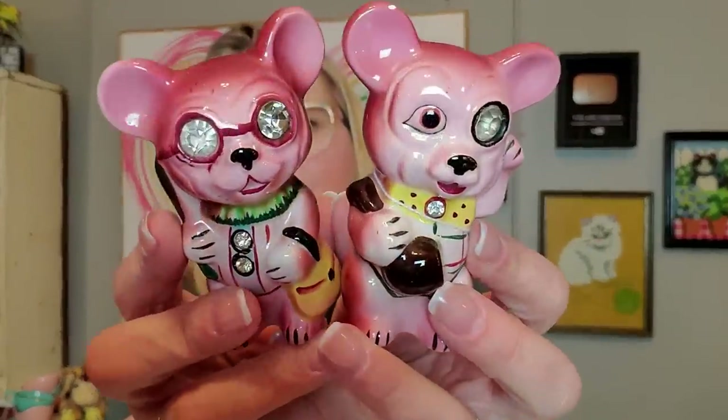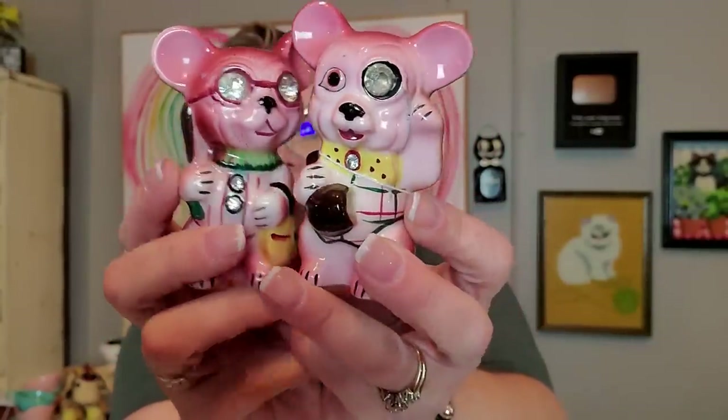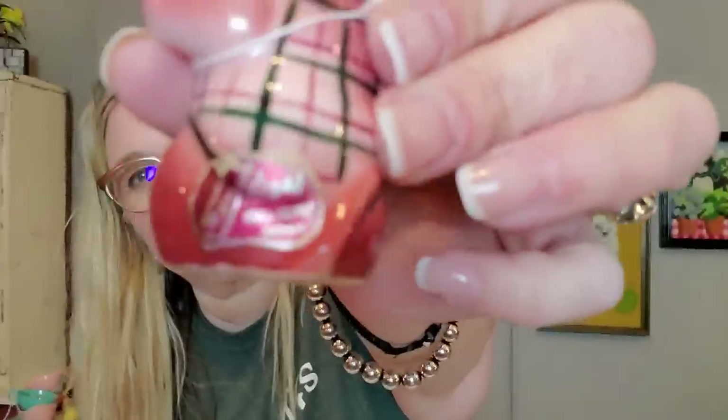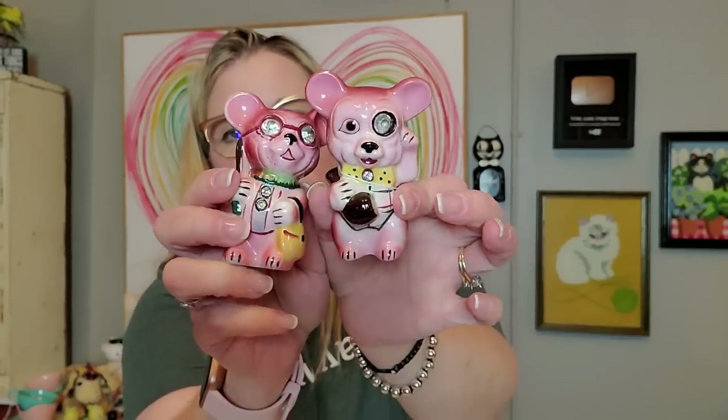And then my favorite ones that I got were these jeweled-eyed bears. Look at how fun those are — I love their jeweled eyes. He has like a little monocle, and he is fancy. These are made by Lefton — Exclusive Lefton. They've got little jewels on their buttons too. They don't have their stoppers — I want to say I paid a little up for these, but I'm just suckered in. They're just fun.